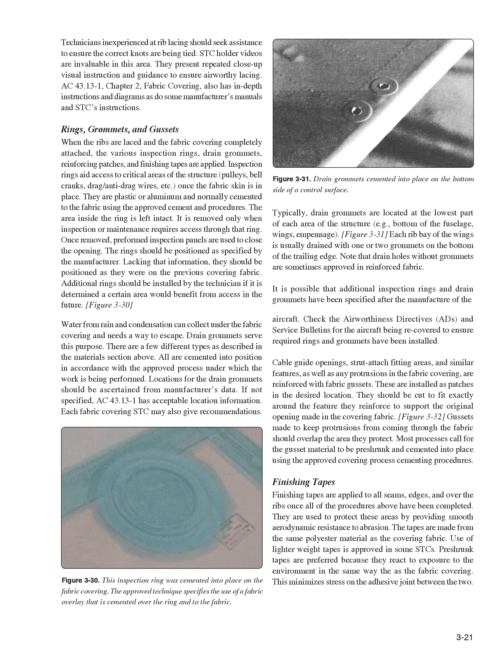Cable guide openings, strut attachment fitting areas, and similar features, as well as any protrusions in the fabric covering, are reinforced with fabric gussets. These are installed as patches in the desired location, cut to fit exactly around the feature they reinforce to support the original opening made in the covering fabric. Gussets made to keep protrusions from coming through the fabric should overlap the area they protect. Most processes call for the gusset material to be pre-shrunk and cemented into place using the approved covering process cementing procedures.